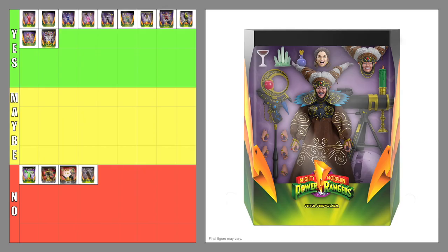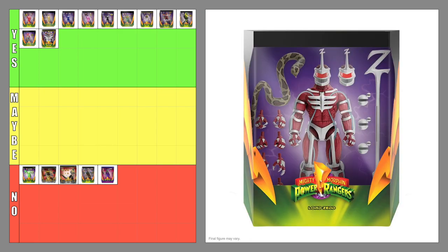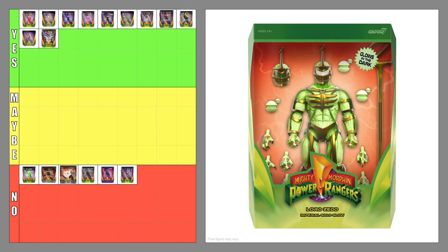The Ultimates Rita Repulsa — no. Villain figures are just as important as hero figures; I just happen to favor the heroes more. The Ultimates Rita Repulsa Vile Violet Variant — no. This variant is based on early Rita figures that gave her a purple color scheme instead of a brown one. Even though this variant is justified, I would have liked the resources and materials to go to another figure like the White Tigerzord. The Ultimates Lord Zed — no. The Ultimates Lord Zed Imperial Gold Glow Variant — no. To my knowledge, Lord Zed has no connection to glowing in the dark or turning green, so in my opinion this was not the best use of resources and materials.